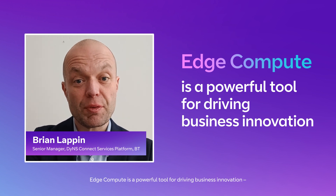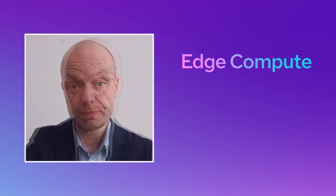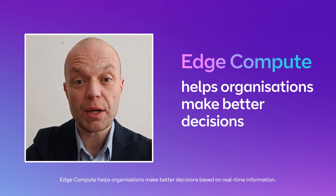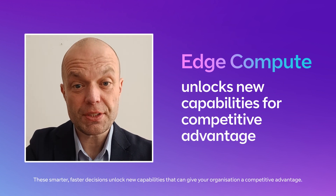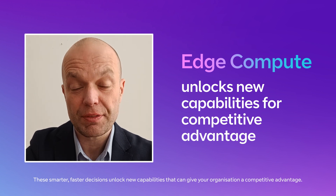EdgeCompute is a powerful tool for driving business innovation, from transforming the retail experience to optimising manufacturing performance. By moving data, computing and workloads closer to where they're needed, EdgeCompute helps organisations make better decisions based on real-time information. These smarter, faster decisions unlock new capabilities that can give your organisation competitive advantage.